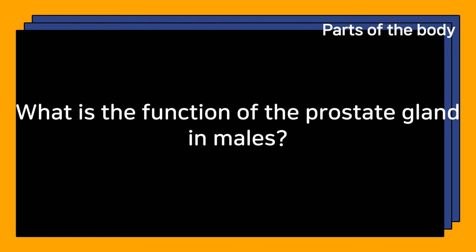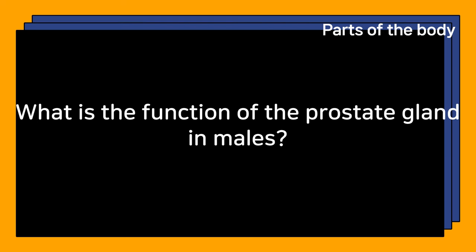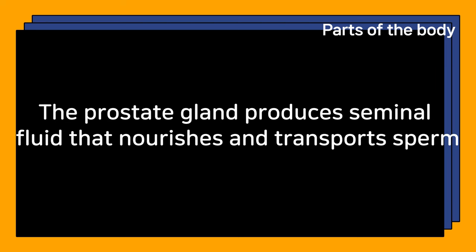What is the function of the prostate gland in males? The prostate gland produces seminal fluid that nourishes and transports sperm.